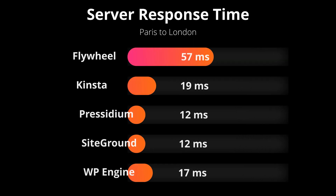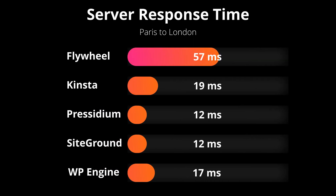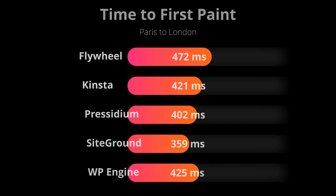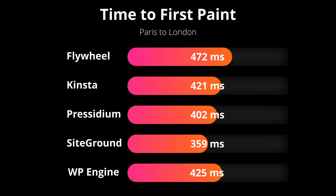Right off the bat, the first metric is server response time. You can see here that Presidium and SiteGround were the clear winners when compared to Flywheel, WP Engine, and Kinsta. The next test is the time-to-first-paint test, where again we have SiteGround and Presidium beating out all of the other managed WordPress hosting providers.